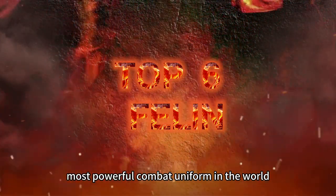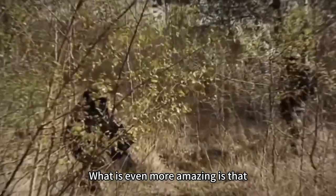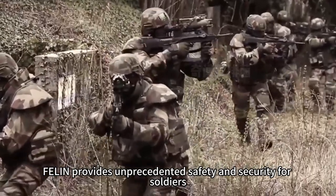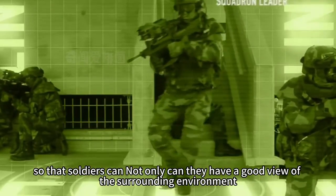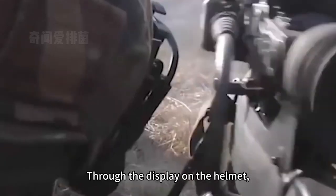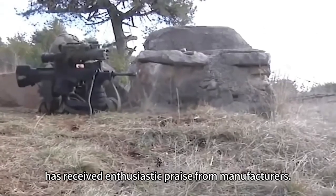The 6th most powerful combat uniform: the French Army's Phelan system, a combat equipment that absolutely pursues comfort — it is light, strong, and practical. Designed to provide maximum wearing comfort, Phelan also provides unprecedented safety and security for soldiers through modular ballistic protection and various fire protection capabilities, allowing responses tailored to each mission. Aiming lenses that can be mounted on the helmet allow soldiers to have a good view of their surroundings without being exposed to enemy fire, and they can also view weapons remotely through the helmet display to clearly see the weapon's sight image. This top-secret system is already deployed in France and abroad, with shipments of up to 20,000 sets, and has received enthusiastic praise.